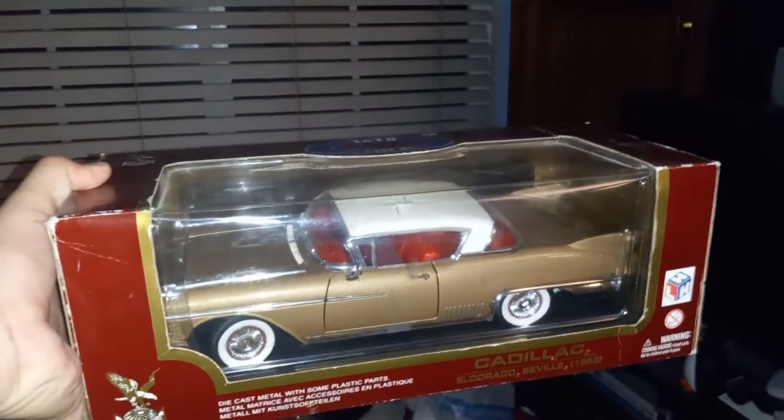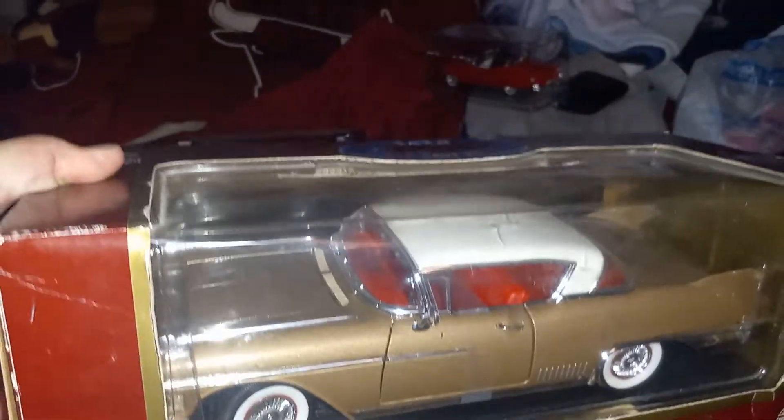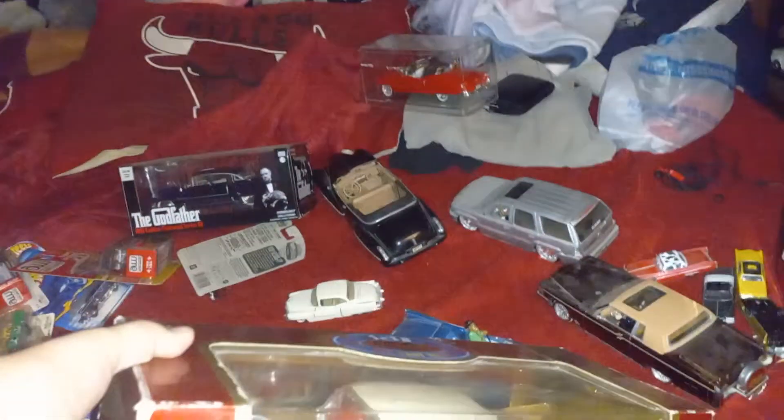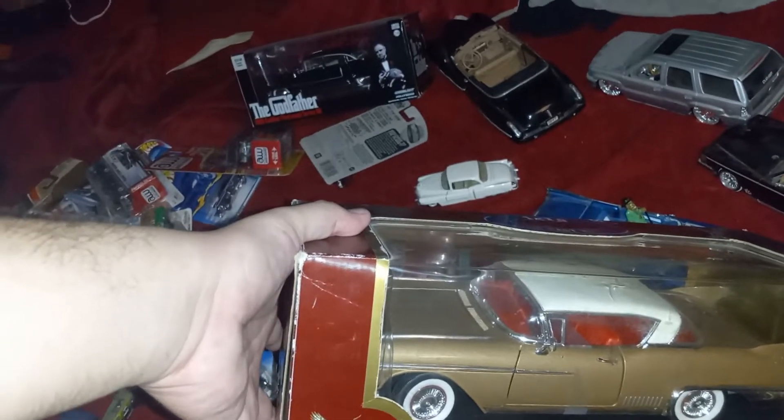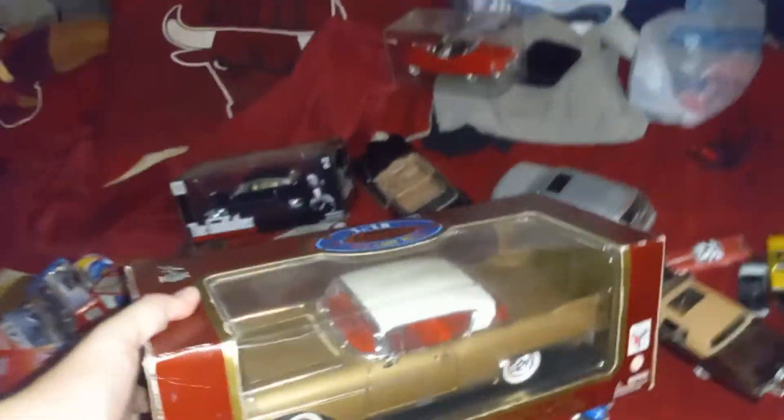I also got another Eldorado — an Eldorado Seville from Road Legends. My stepfather's brother actually gave some of these to my mom — well, he sold them to her, but I was happy I got one too. Love the detailing look of it. It's like a bronze, tan color — got the red seat interior and white top, really dope. I'm looking for a blue one and a red one, and trying to get a '49 Caddy in green too. Road Legends is a really big-time company — these are really dope and I will continue to collect more.